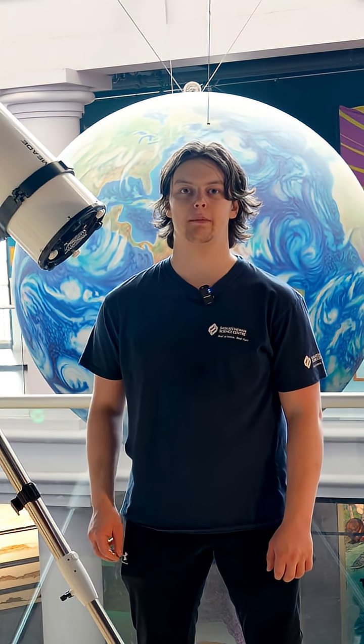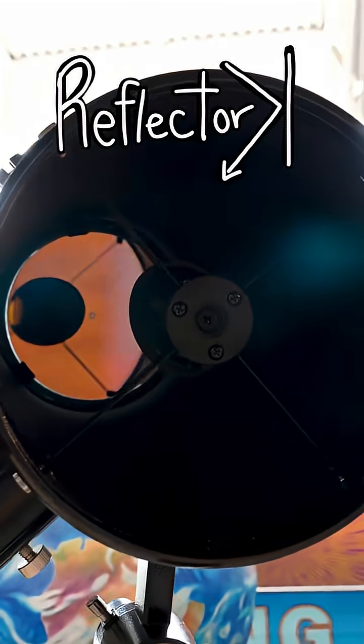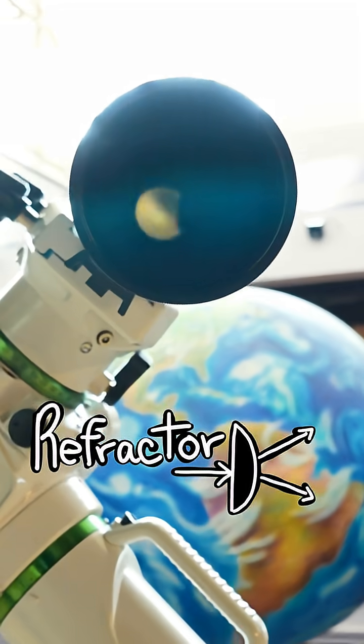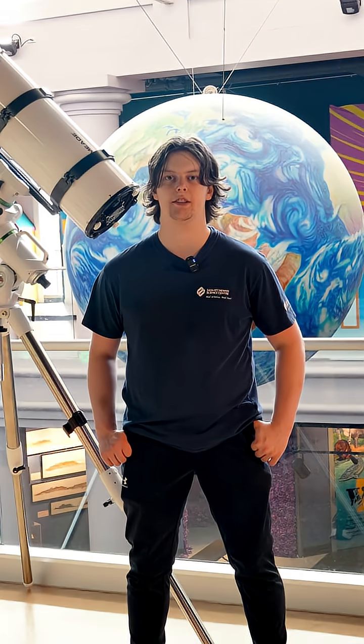There are two types of telescopes that we mainly use: refractors and reflectors. This one over here uses mirrors. Refractors, however, use lenses instead of mirrors to bend the light instead of reflect it. They also use several lenses to make sure that all the light is bent the same way and your image stays sharp.